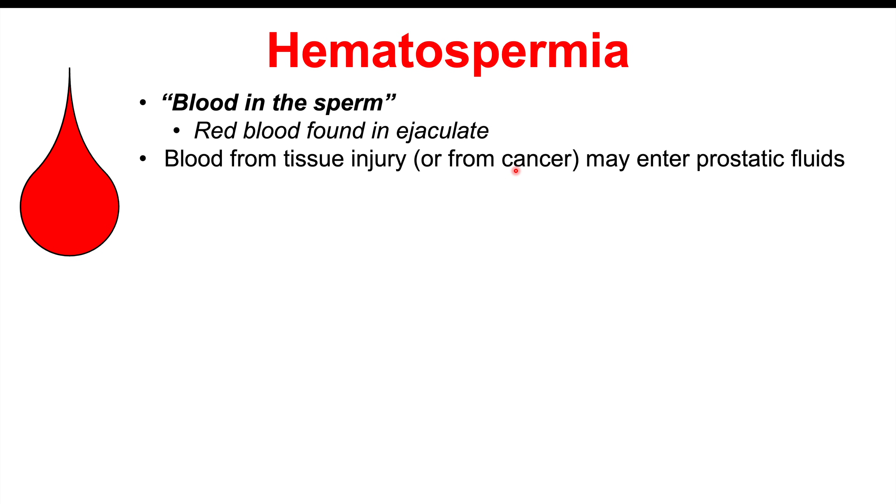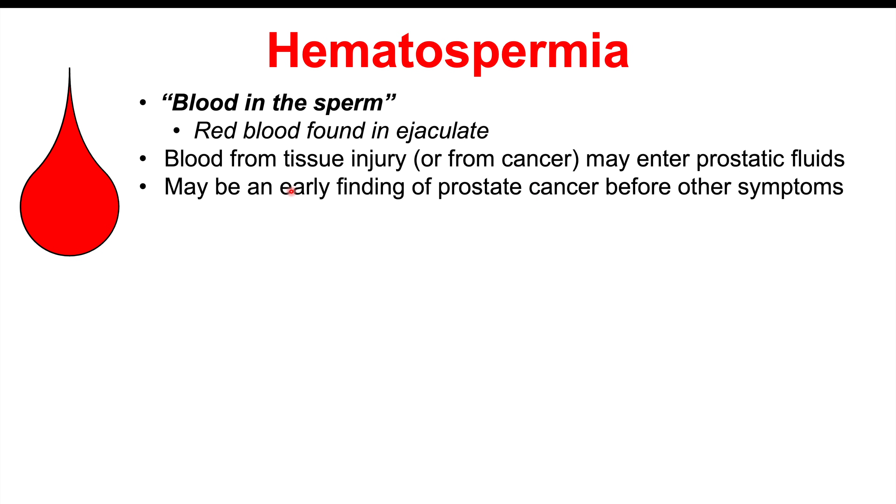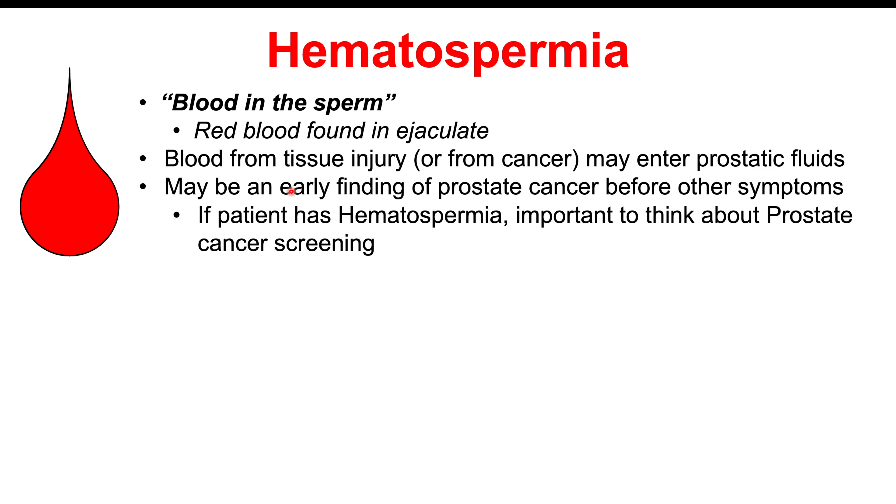Blood can be shown in the ejaculate or semen, and this may actually be an early finding of prostate cancer even before other symptoms. So if a patient has hematospermia, it's important to think about prostate cancer screening, especially if it's an older individual.